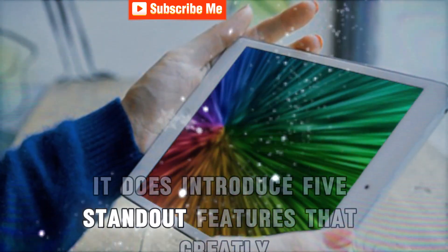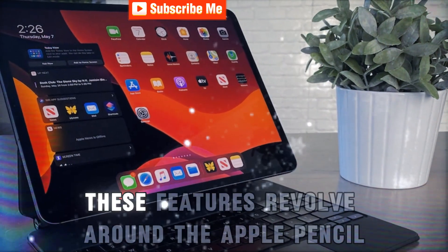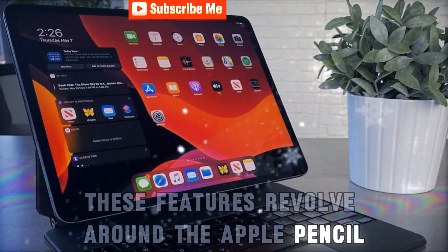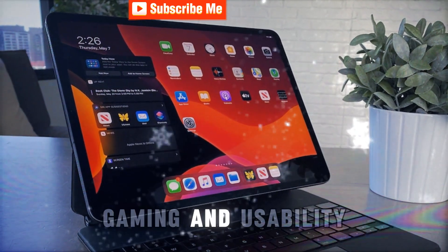However, it does introduce five standout features that greatly enhance the iPad experience. These features revolve around the Apple Pencil, navigation, customization, gaming, and usability.